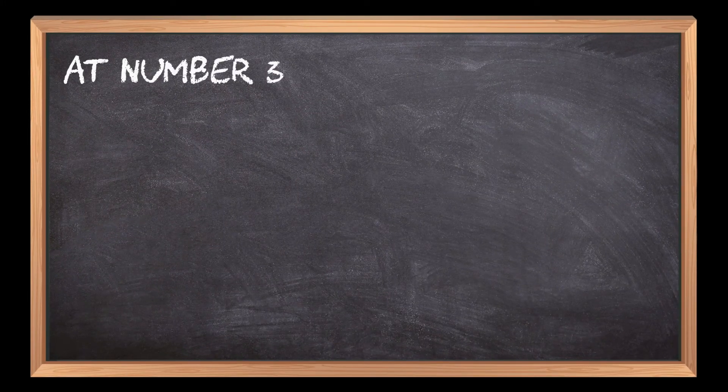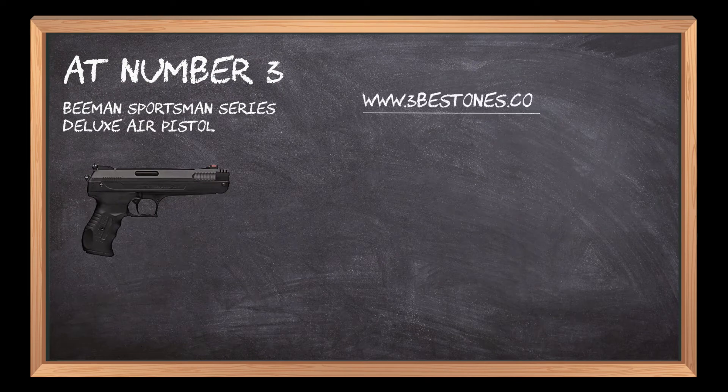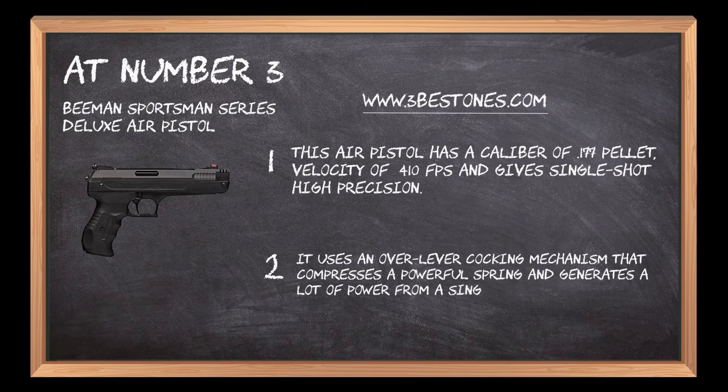At number 3: Beeman Sportsman Series Deluxe Air Pistol. This air pistol has a caliber of .177 pellet, velocity of 410 feet per second, and gives single-shot high precision. It uses an over-lever cocking mechanism that compresses a powerful spring and generates a lot of power from a single pump.